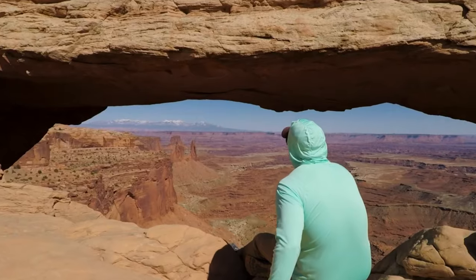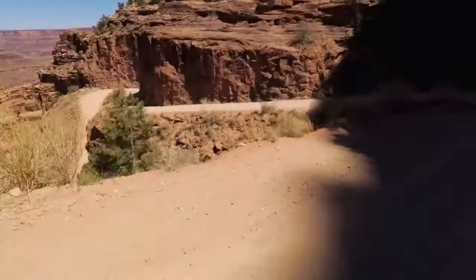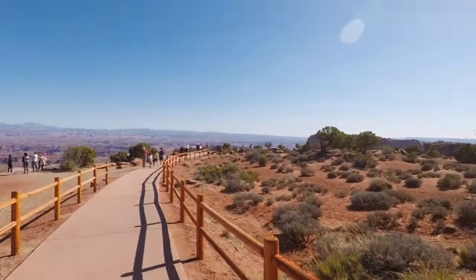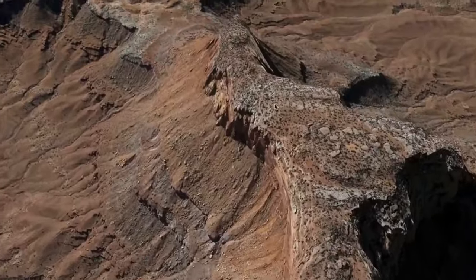Island in the Sky is the most visited area of the park because it is the most easily accessible of the five areas. This area has some of the best hikes on the shorter trails and can easily be done in a day.